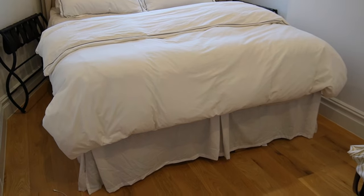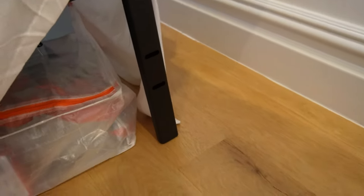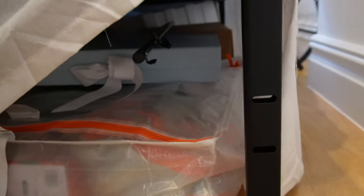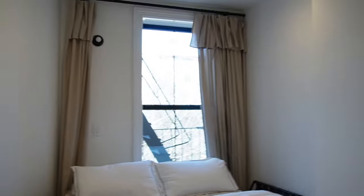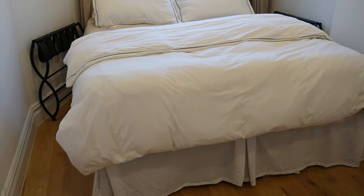The last thing I'll share is our bed frame from Amazon — it's one of those no-box-spring-needed frames, so we have extra storage space underneath. We have it in both our bedroom and the guest room. The guest room is pretty bare — just the bed and curtains — but the extra storage underneath has been super nice. That's pretty much everything I've purchased; if I forgot something it'll be in my storefront. Let me know if you have any questions in the comments below — I'll see you in the next one!